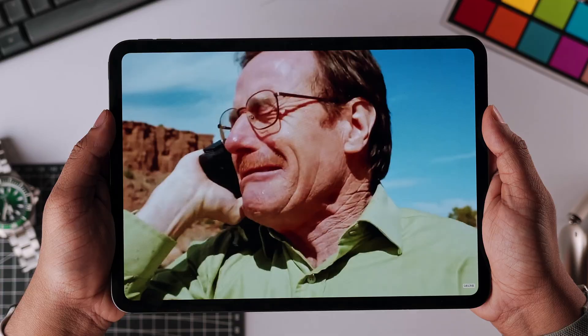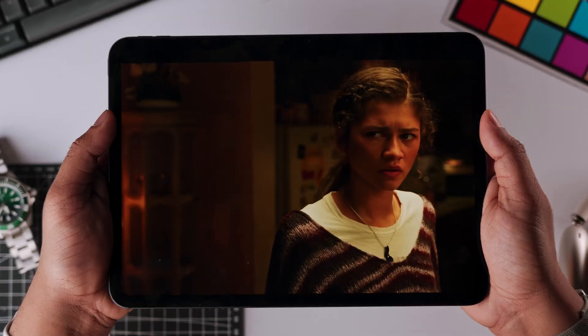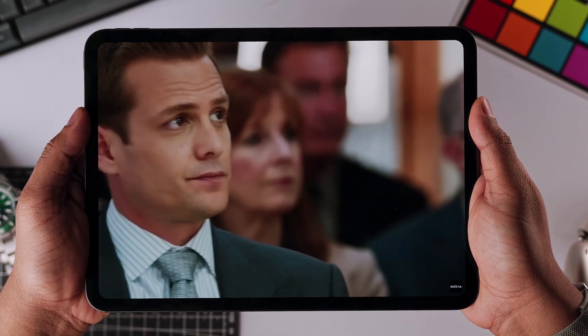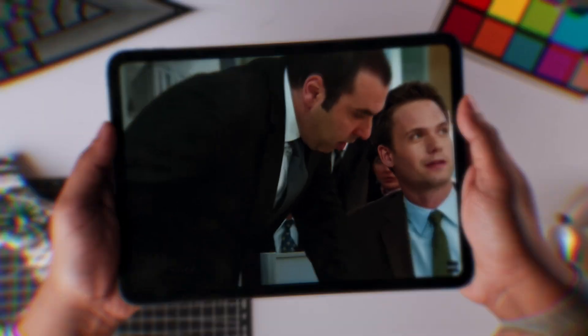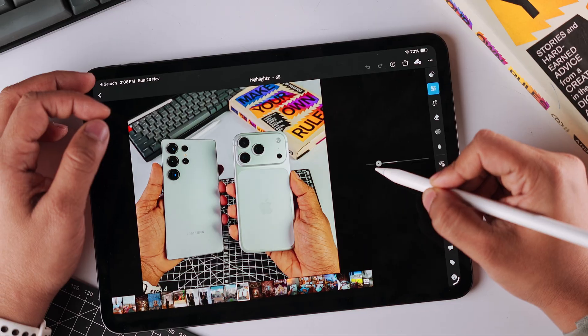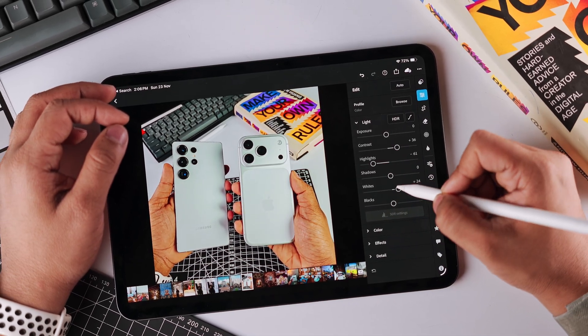Let me start with the wins, because there are genuinely more than I expected. I love the display on this iPad — the colors are accurate and the overall viewing experience is great, so for watching movies and stuff I was liking this more. Same goes for editing photos on apps like Lightroom; the editing experience was much more precise and enjoyable with the Apple Pencil.